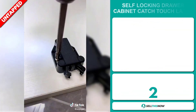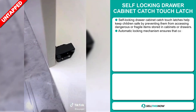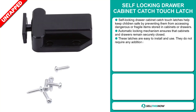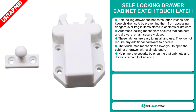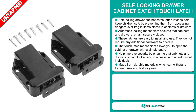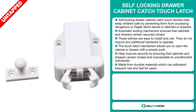The Self-Locking Draw Cabinet Catch Touch Latch. These latches help keep children safe by preventing them from accessing dangerous and fragile items stored in cabinets or drawers. The automatic locking mechanism ensures the cabinets and drawers remain securely closed. These latches are easy to install and use, and do not require any additional hardware to operate. The touch latch mechanism allows you to open the cabinet or drawer with a simple push. It helps to improve security by ensuring that cabinets and drawers remain locked and inaccessible to unauthorized individuals. It is made from durable materials which can withstand frequent use and last for years.